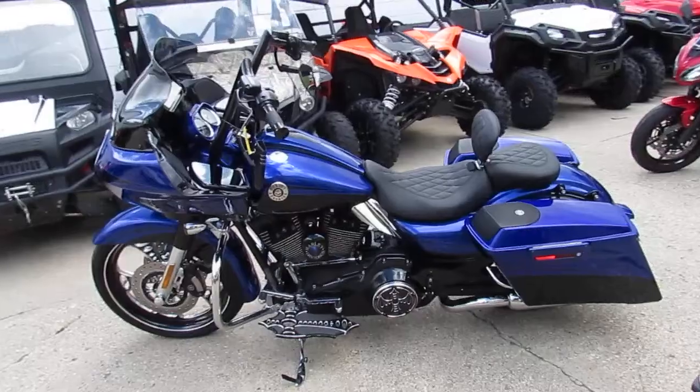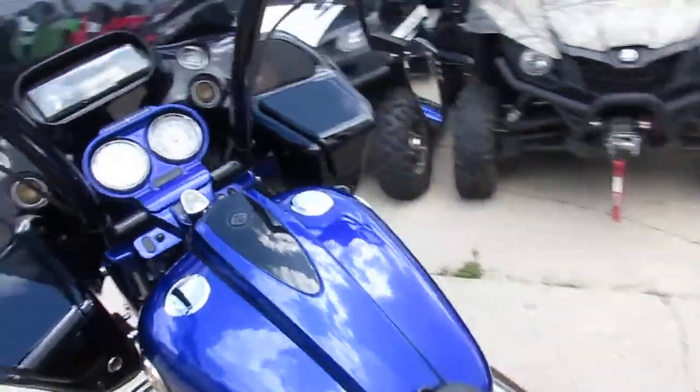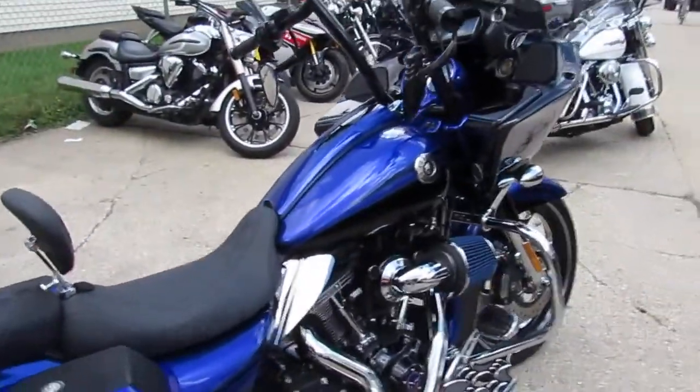Visit our website at approvalpowersports.com — guaranteed financing, over 400 used bikes, over 250 used Harleys. Call today, you can ride today.